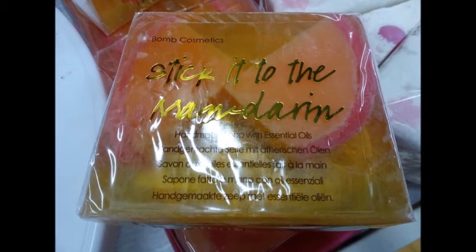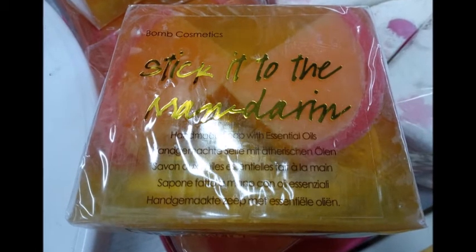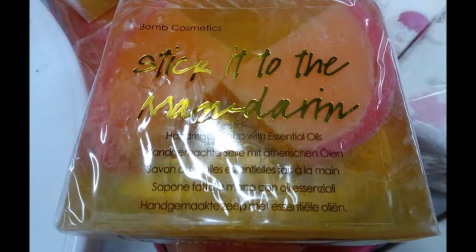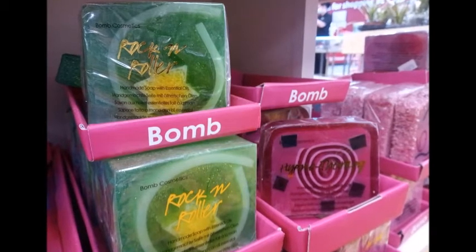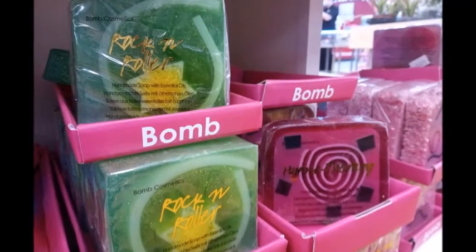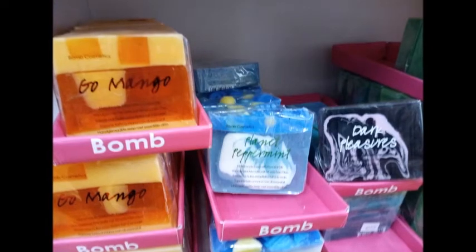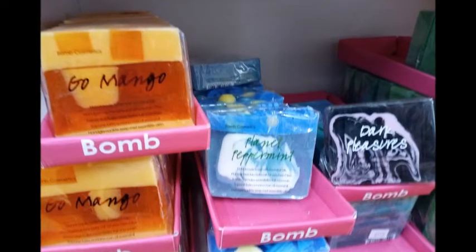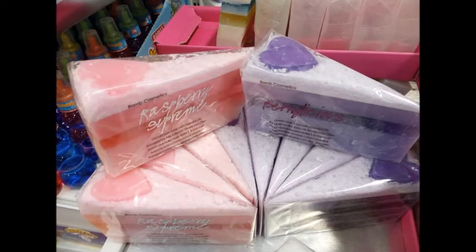My favorite one was 'Stick to the Man' mandarin — it absolutely gorgeous, the smell was so good. I didn't buy it because there were so many to choose from. Here are some more really cool designs, around £3 each. The mango one was quite nice, the peppermint one actually smelled like toothpaste, and the dark pleasures had that dark undertone smell.